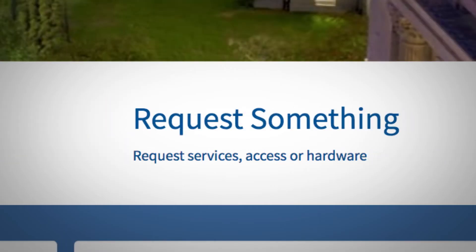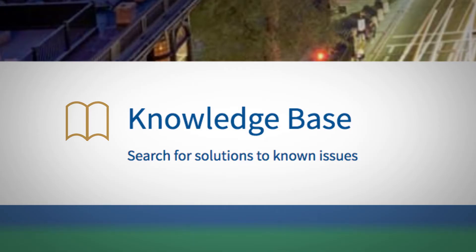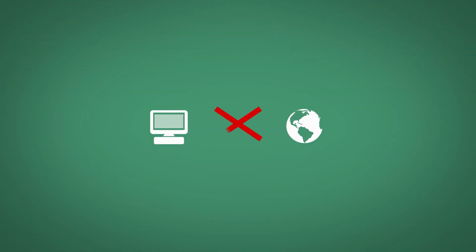Access a wide range of digital and security services or items to support your day-to-day business needs. Explore the knowledge base to learn how to solve problems yourself, and stay up to date on important news like service outages.